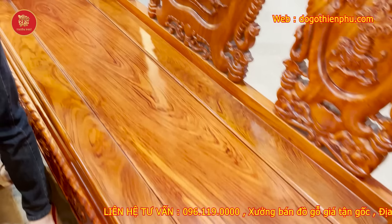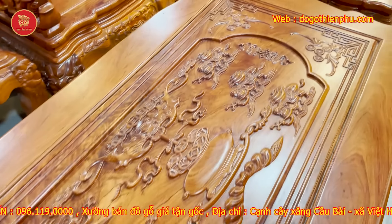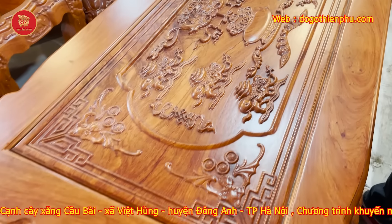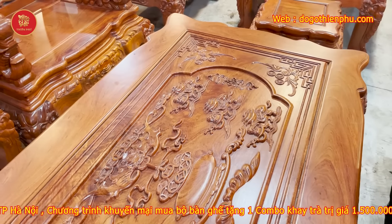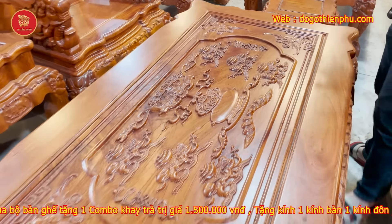Bộ sản phẩm này bàn rất là to, cơ sở nhà em làm dài tận 1m57, đục mặt bàn dày 2 phân, đục boy ngũ phúc. Bộ sản phẩm này đang bán với giá 63 triệu, và các bác làm nhanh tay mua bộ sản phẩm này thì cơ sở nhà em giảm chỉ còn 58 triệu thôi.